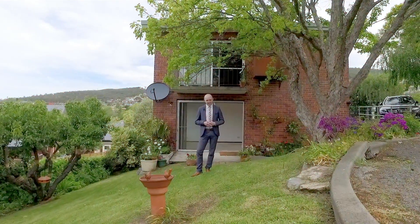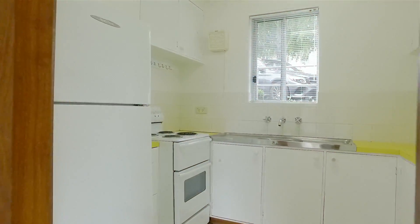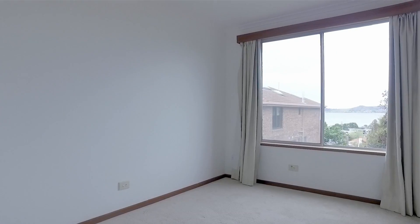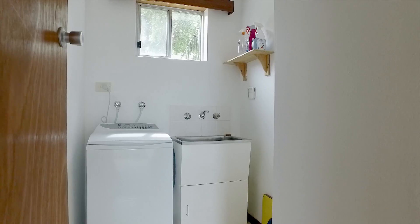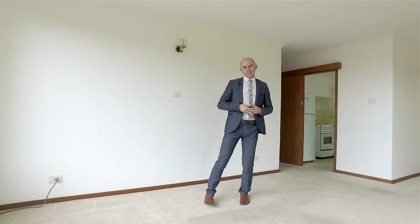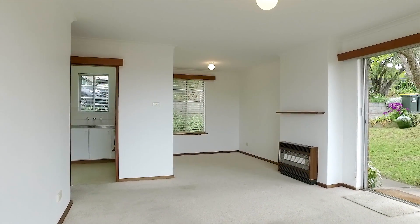And here at 1 of 16 Chessington Court is an opportunity you won't want to miss. Constructed in 1974 with brick and tile, it offers two tidy bedrooms which are serviced by a main bathroom with separate laundry. The semi-open-plan living area is where you're going to spend most of your time, whether it's entertaining or relaxing after work.